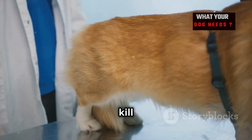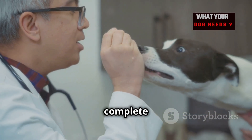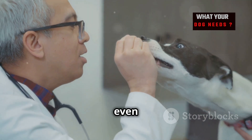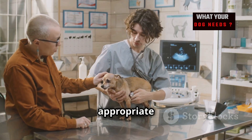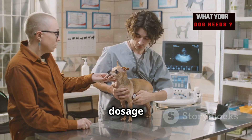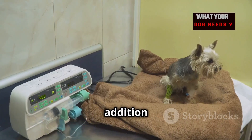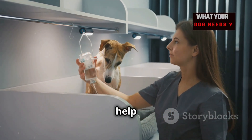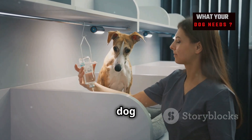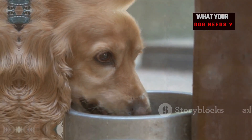When it comes to treating UTIs, antibiotics are the most common option — they help kill the bacteria causing the infection. It's really important to complete the full course of antibiotics even if your dog's symptoms improve. Your vet will prescribe the appropriate antibiotic and determine the correct dosage and duration, so make sure your dog finishes all the medication. In addition to antibiotics, your vet may recommend pain relief medication and advise increasing your dog's water intake.